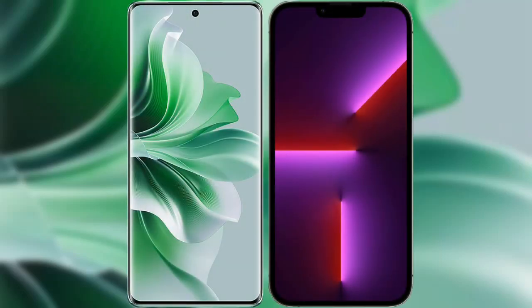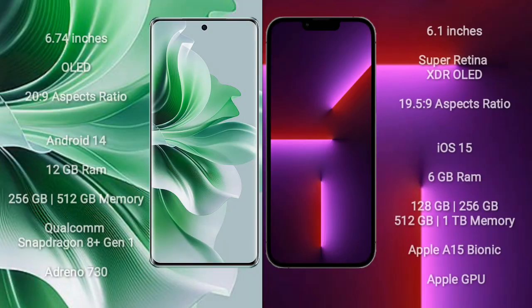I will compare the new Oppo Reno 11 Pro with iPhone 13 Pro. Oppo Reno 11 Pro comes with a 6.74 inches OLED display. iPhone 13 Pro comes with a 6.1 inches Super Retina HDR OLED display.